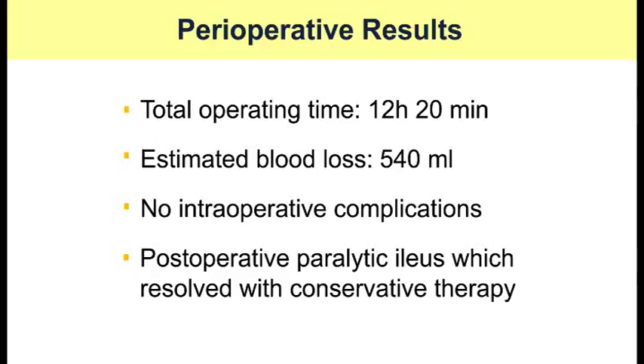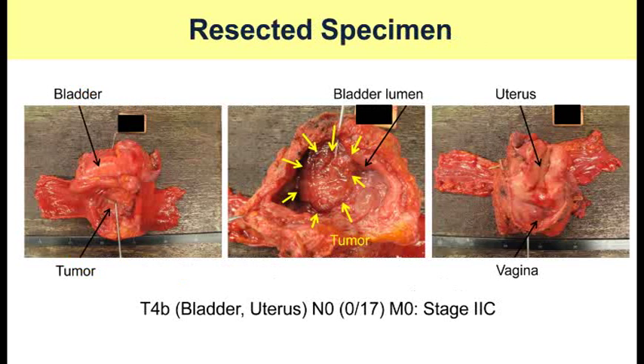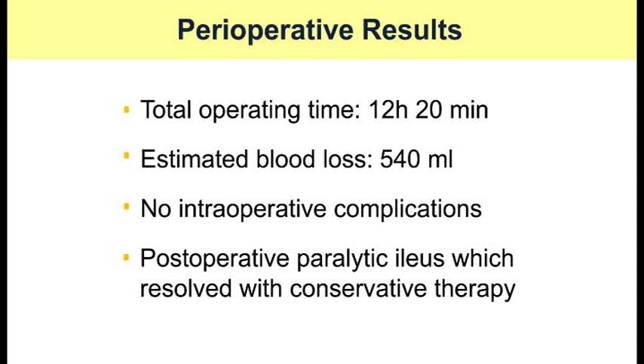The total operative time was 12 hours 20 minutes, with an estimated blood loss of 540 milliliters. There were no intraoperative complications. Post-operative paralytic ileus developed but resolved with conservative therapy.